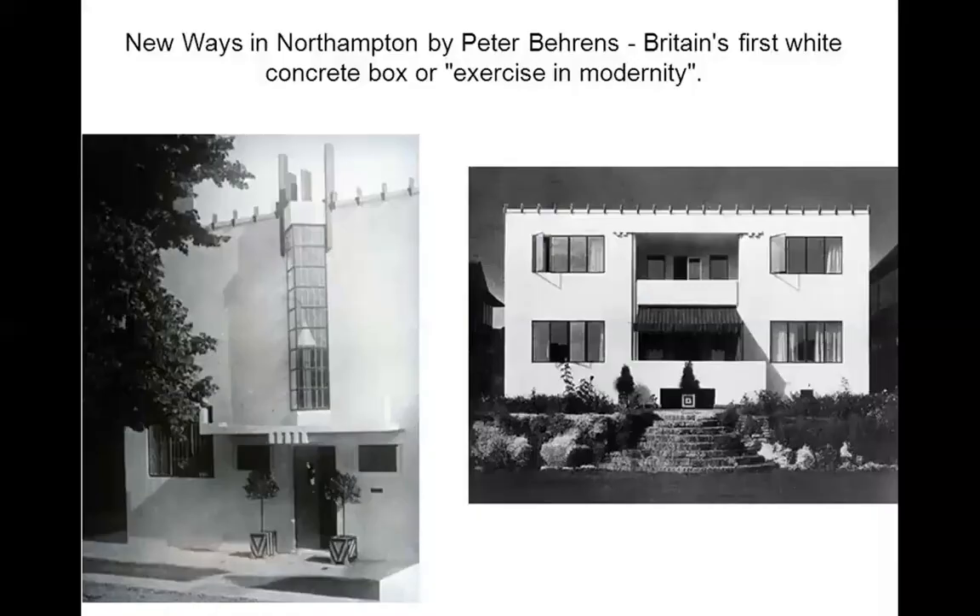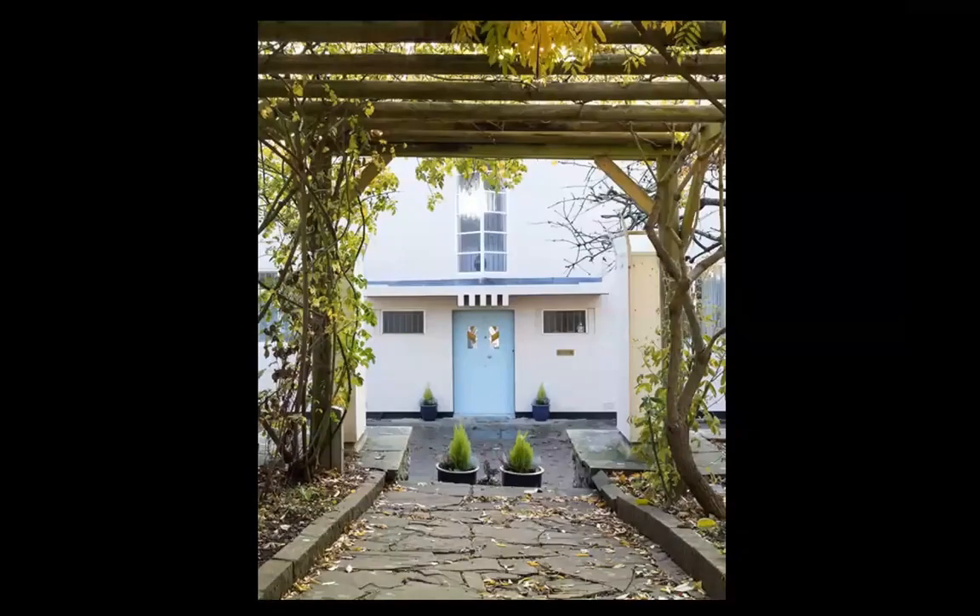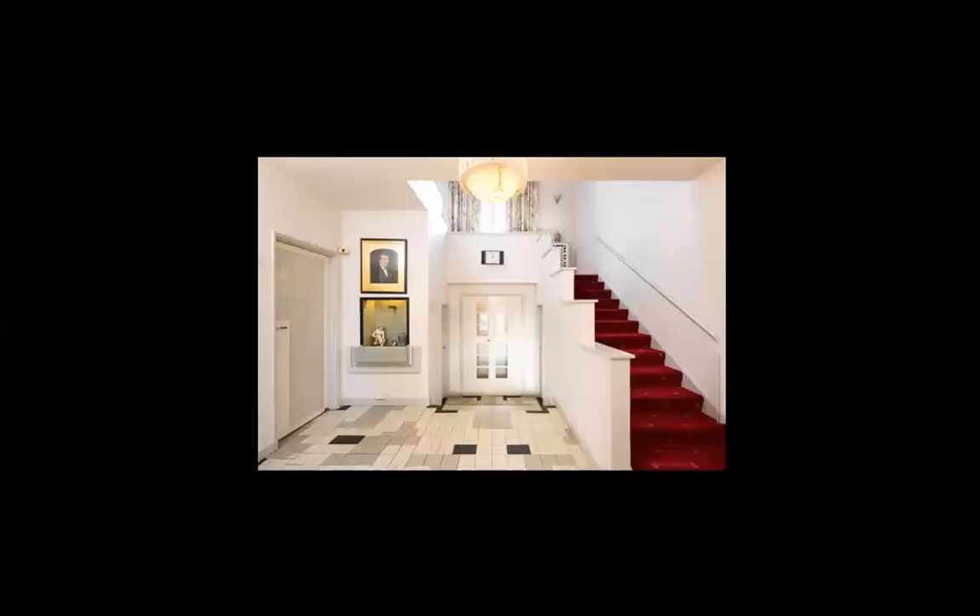The first modernist house from 1926 — Britain's first white concrete box, an exercise in modernity. New Ways in Northampton by Peter Behrens — he was German and not English. This was built in England. Indeed, different from the previous work. Modernity is knocking at the door, 1926. Two years later, Le Corbusier will have Villa Savoye. But this kind of interior, I'm absolutely sure Le Corbusier would have strongly rejected.